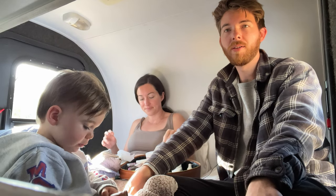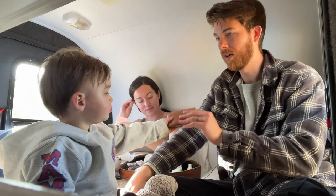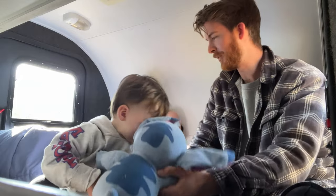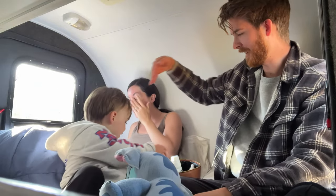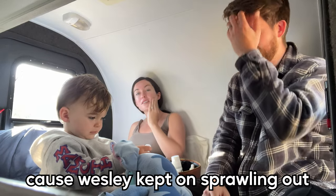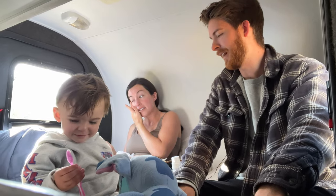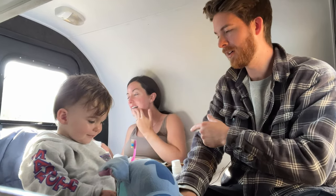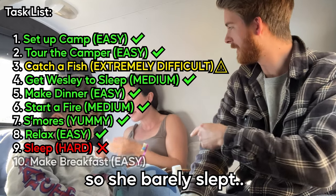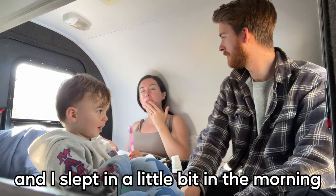Good morning. Last night was not the greatest sleep. Wesley was here, Emily was right here, and I was squished into this little section because Wesley kept sprawling out. He kept hogging the bed, and I kept snoring which was keeping her up, and he was rolling around which was keeping her up too. So she barely slept at all — up almost all night.